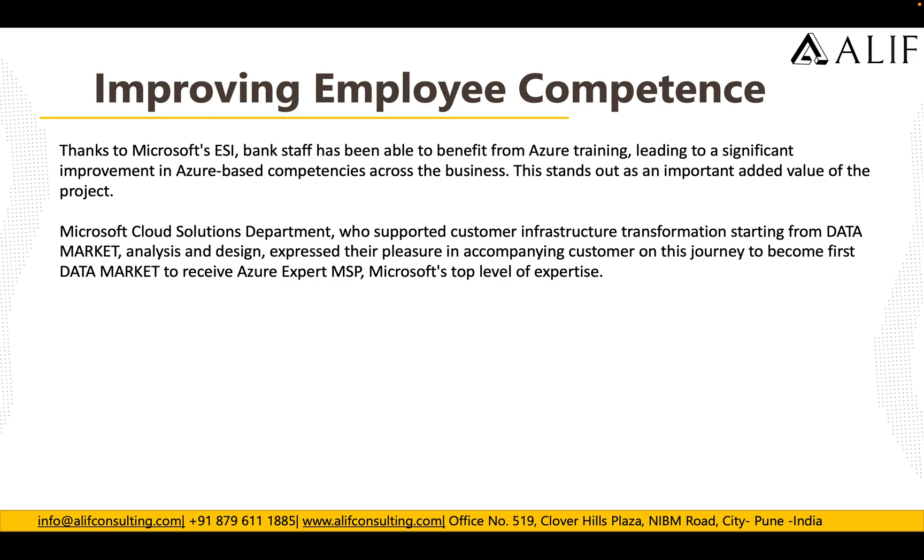Microsoft's cloud solution department, which supported the customer's infrastructure transformation starting from data migration analysis and design, expressed their pleasure on the customer's journey to become the first data market to receive the Azure Expert MSP — Microsoft's top level of expertise. For Alif, this journey helped us to gain Microsoft's top level of certification and expertise.